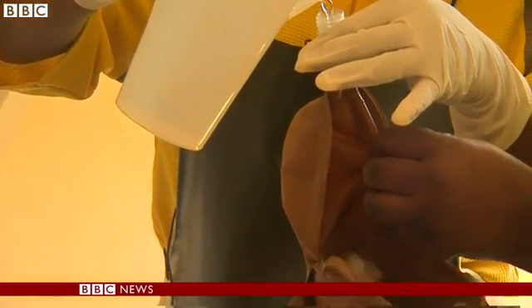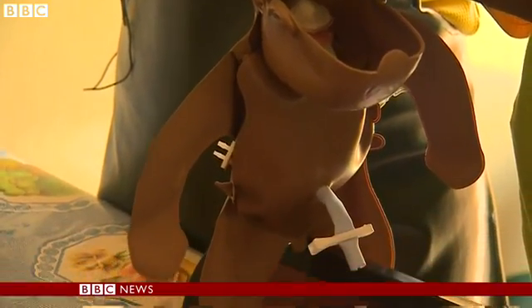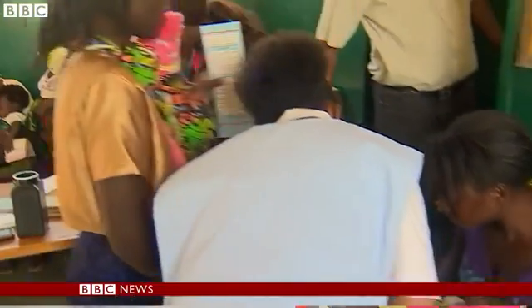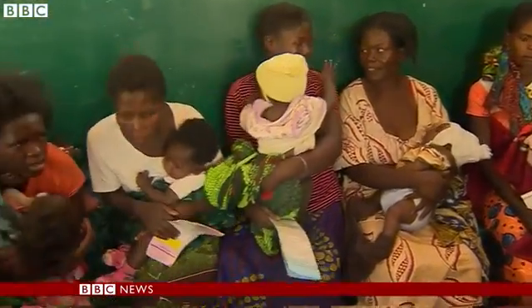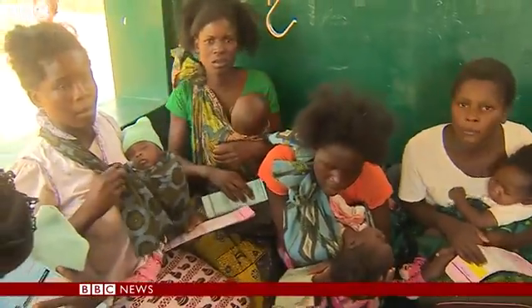Because the trainer can control so many facets of the birth, they can simulate many different scenarios. Teamwork is very important — it's not just for the midwife. In a rural setup, you may find only one midwife, or at times just a general nurse. But if you impart the skill, including to the support staff, you find that they are able to work as a team and at least help our mothers and our babies survive.